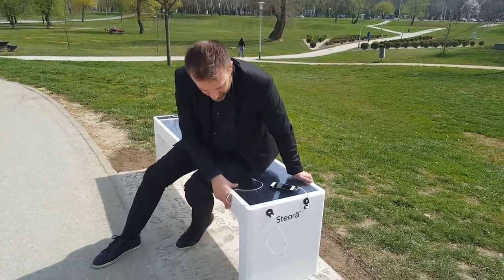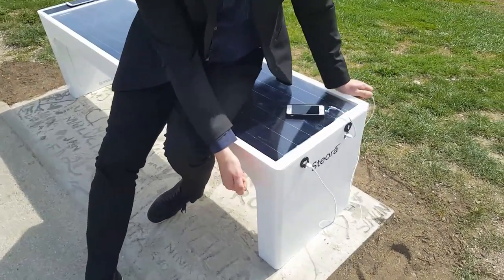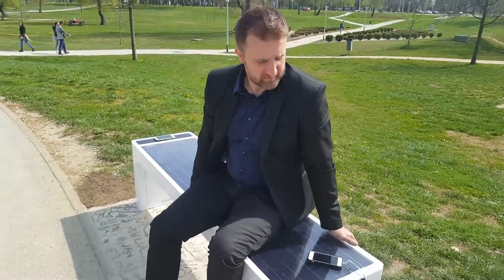Also, Steora Smart Benches are made of metal — you can hear the sound, it is very rigid. It looks very, very beautiful.